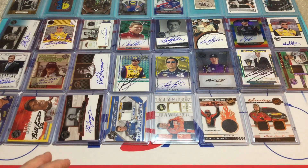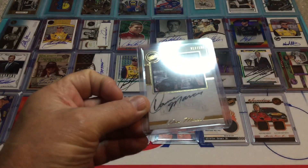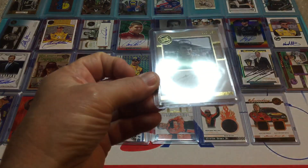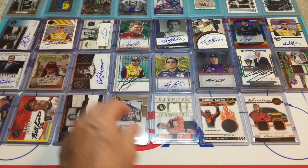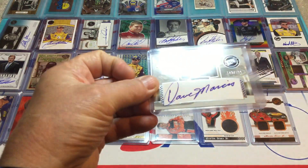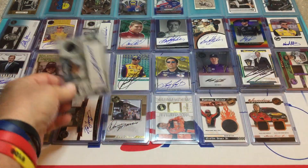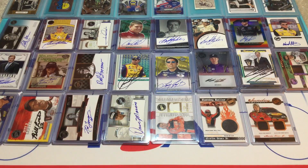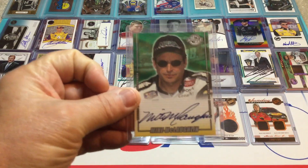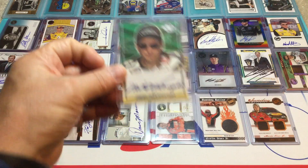And we've got fan favorite Dave Marcis — number 12 of 150 — from Press Pass Legends. I like that card. And we've got another Dave Marcis — I've got two. This one is number 142 of 199 — another Legends auto. He is definitely a legend, especially with his wingtip shoes. Then we've got Mike McLaughlin. I really wish he would have had a better career in Cup — it just didn't pan out for him. But that's a nice autograph from Wheels.